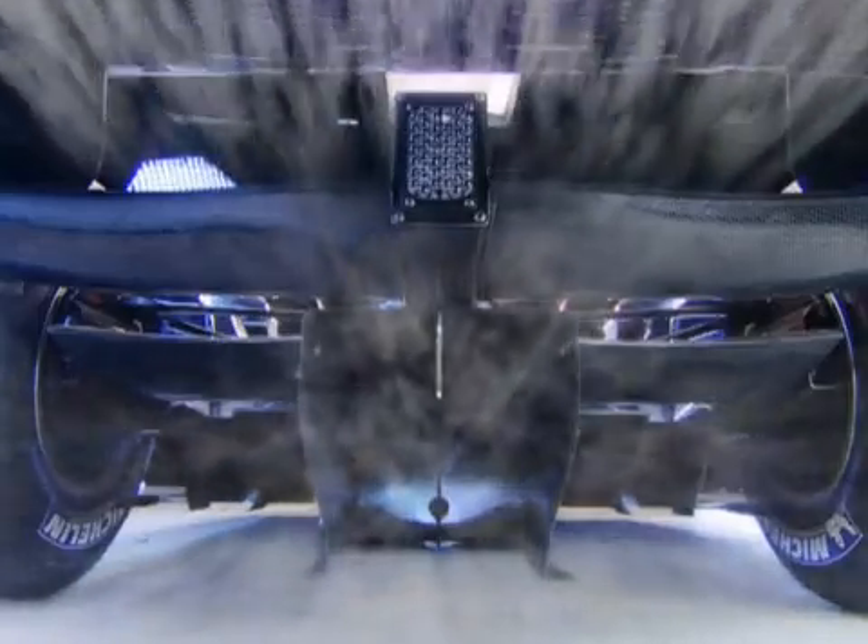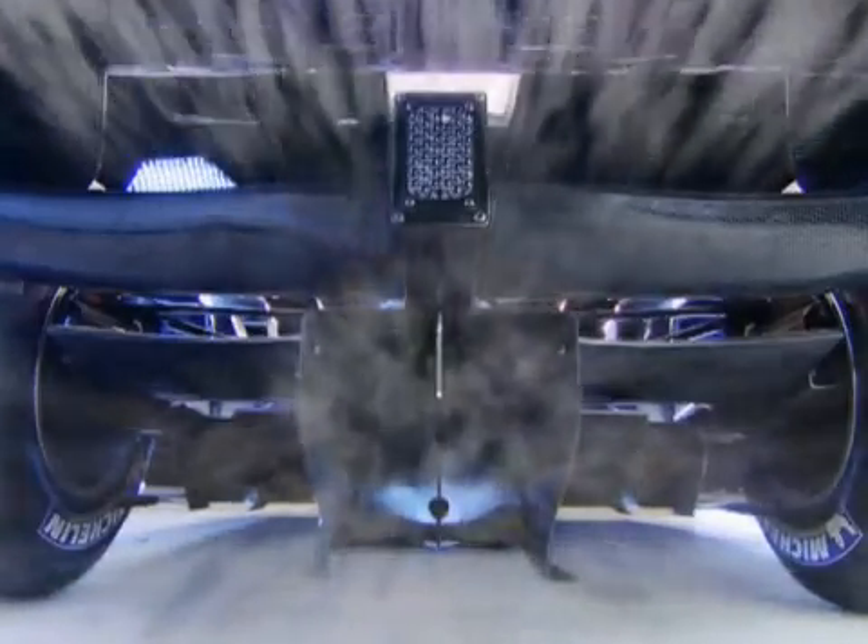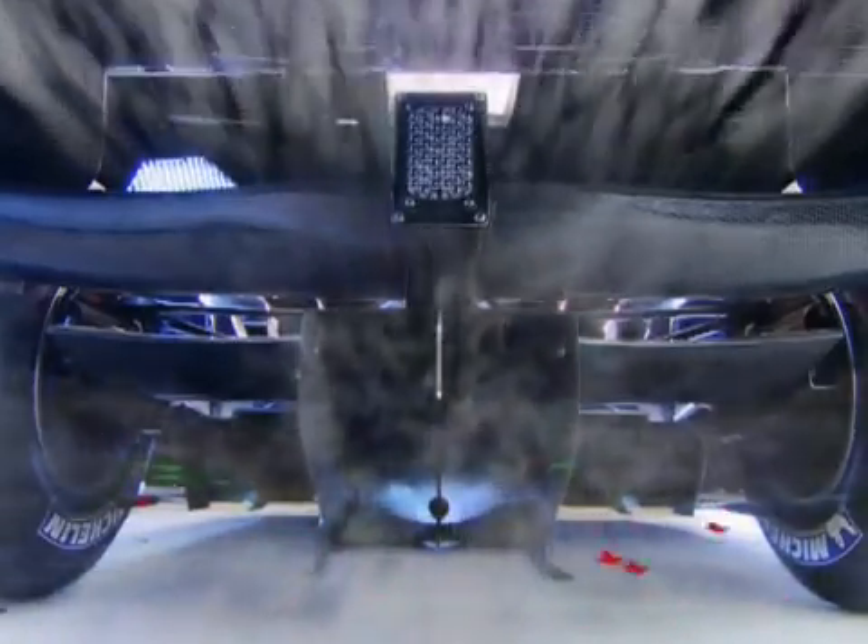The rear of the car is all about managing drag and generating maximum downforce from the rear wing, and particularly the underbody. The upturn of the underfloor forces an expansion of the air, and therefore a pressure drop, which in turn creates suction or downforce.